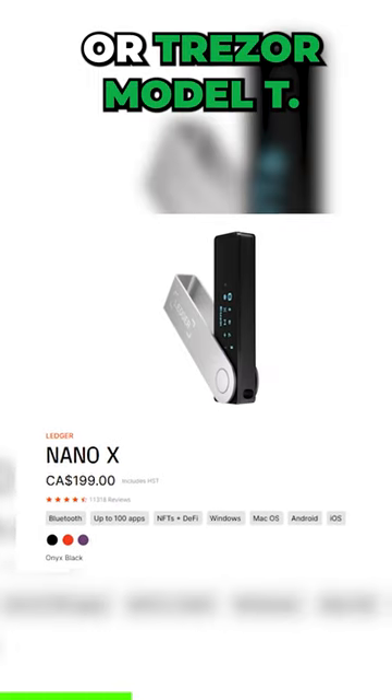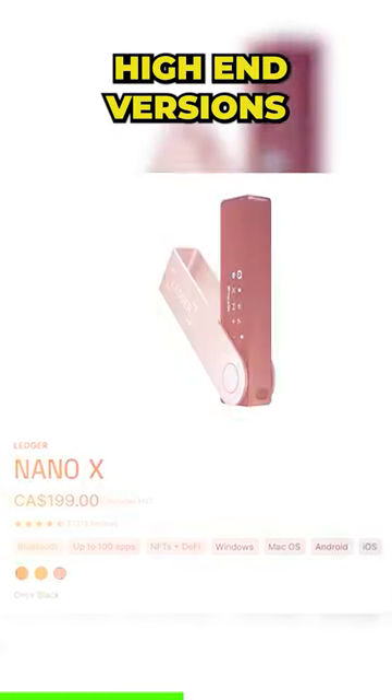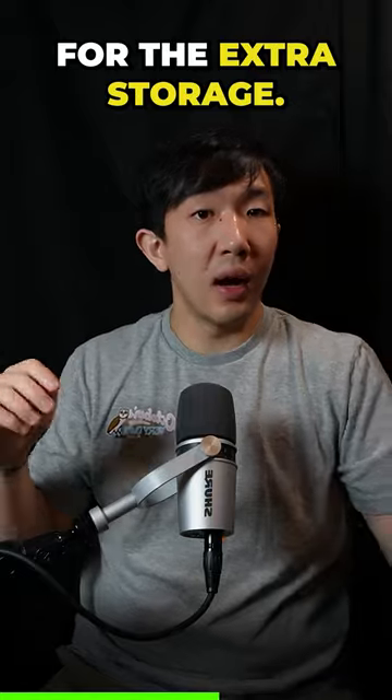Get the Ledger Nano X or the Trezor Model T. These are the higher end versions, but they are totally worth it for the higher amounts of storage.